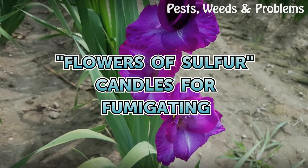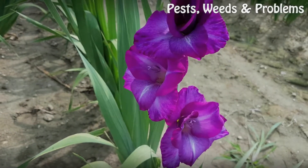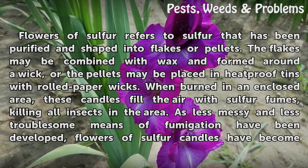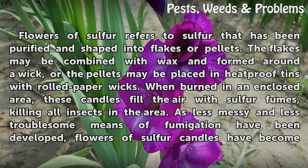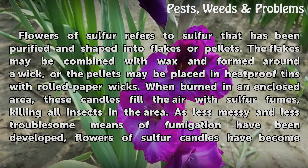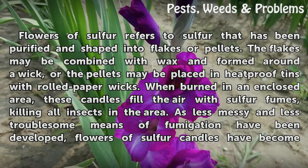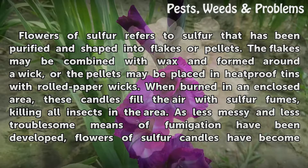Flowers of Sulfur Candles for Fumigating. Flowers of Sulfur refers to sulfur that has been purified and shaped into flakes or pellets. The flakes may be combined with wax and formed around a wick, or the pellets may be placed in heatproof tins with rolled paper wicks.